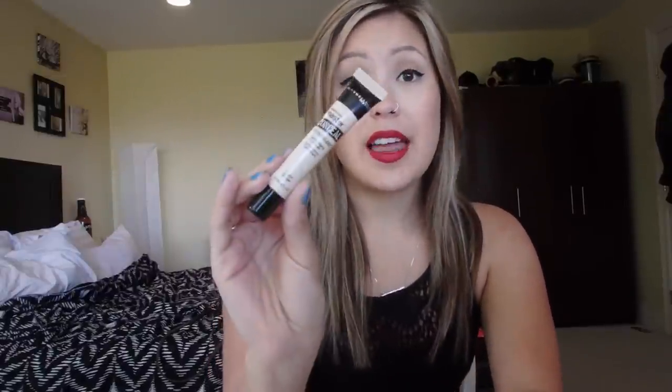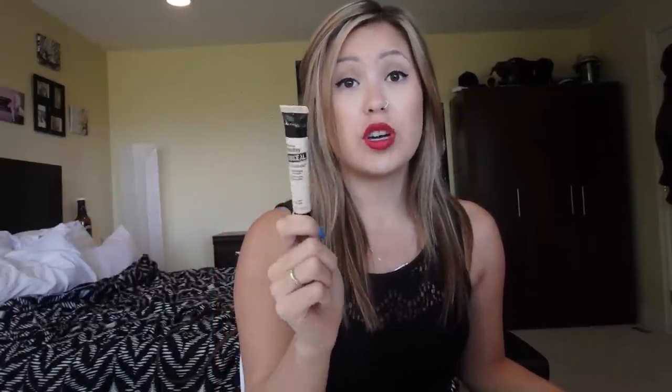Also from the drugstore, I've been loving the Maybelline Master Conceal concealer. I have it in light and there's nothing bad I could say about it. Out of all the other concealers I've tried from the drugstore, I think this is the one I'm just going to keep going back to. I suggest this one — it's really good, very blendable, not cakey under the eye, but still covers what needs to be covered.